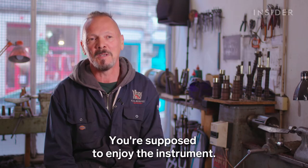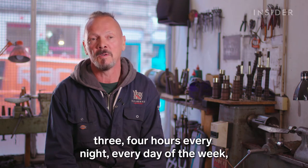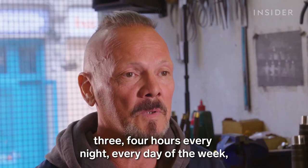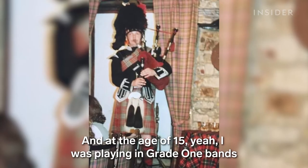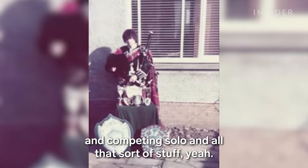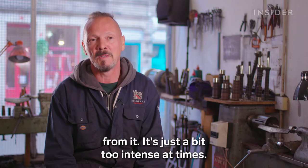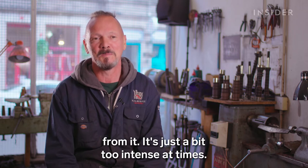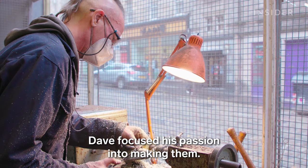"You're supposed to enjoy the instrument — I took it to a different level. At one point, I was probably practicing three, four hours every night, every day of the week, obviously striving to be the best I could. And at the age of 15, I was playing in grade one bands and competing in Seoul and all that sort of stuff. But there comes a time you have to pull back a bit — it's just a bit too intense at times." So instead of playing the pipes, Dave focused his passion into making them.